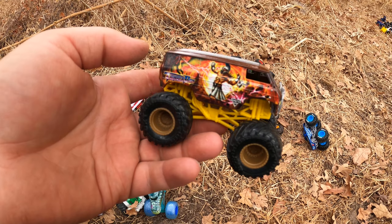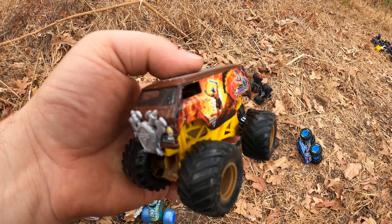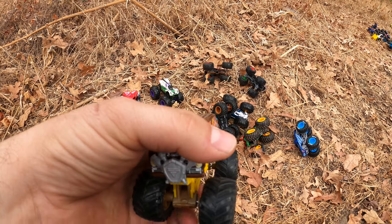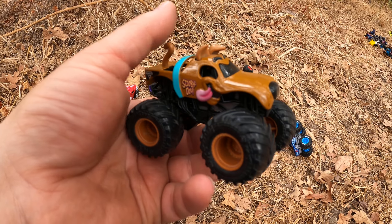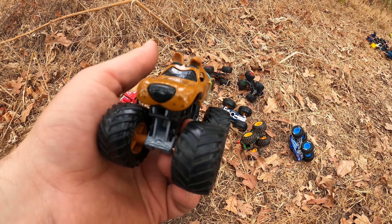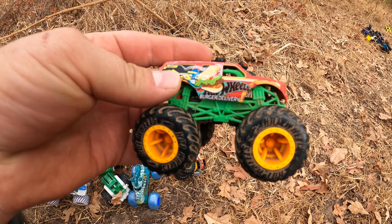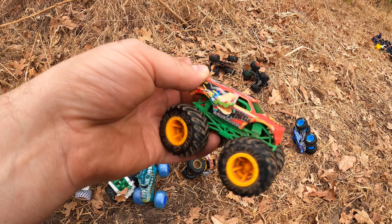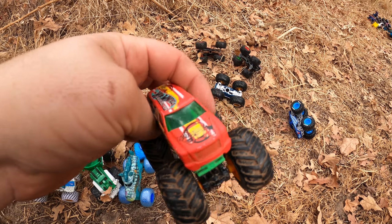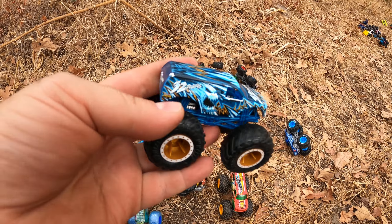And who's this over here? It's Thunder Bus! And Scooby Doo! Check this one out over here, it's Hamburger Delivery — good delivery!